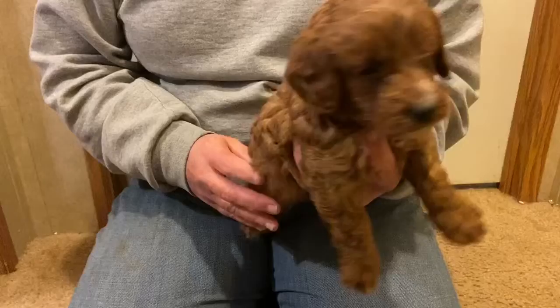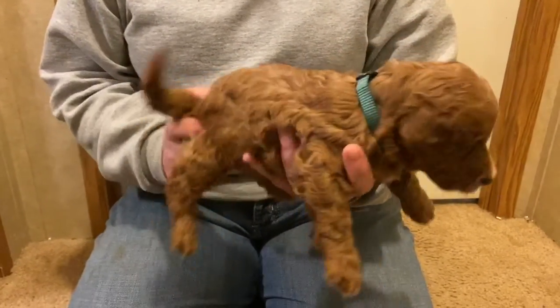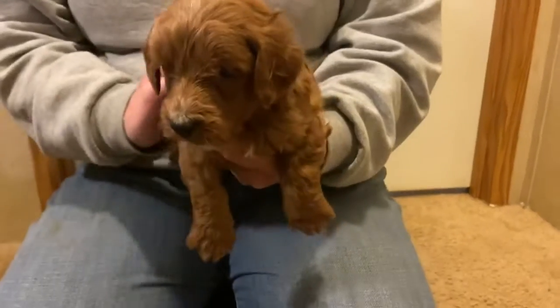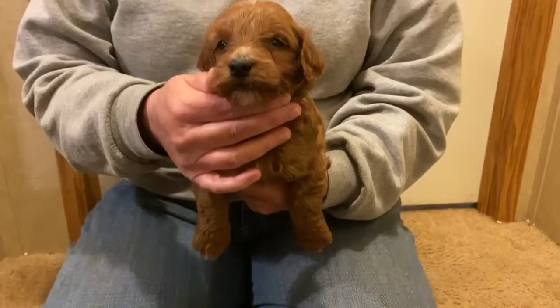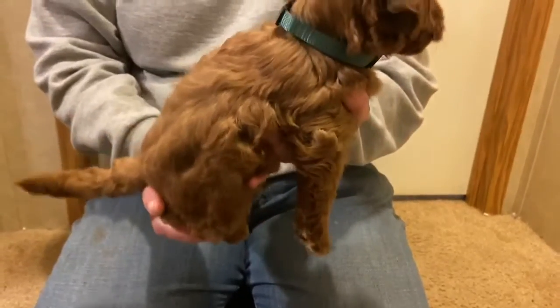We are taking deposits at this time. This is the green collared male. He has a nice hair texture, very nice texture. He has a little bit of white on his nose, barely any, and a little spot on his head. Green collared male.